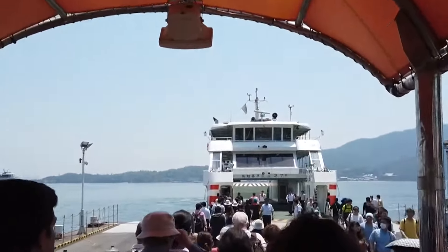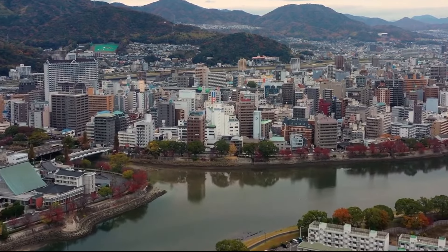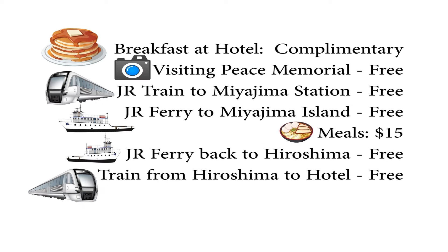JR ferry to the JR station, then the JR train back to the subway station, and we walk back to our hotel. Thanks to the prepaid JR Pass, the only expense for the entire day was the meal.